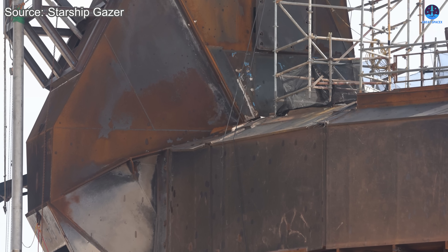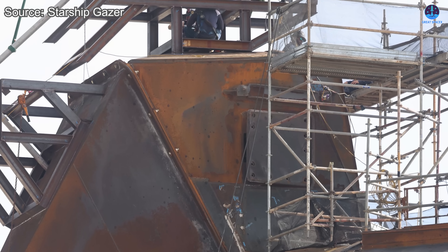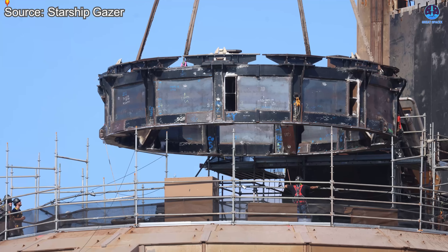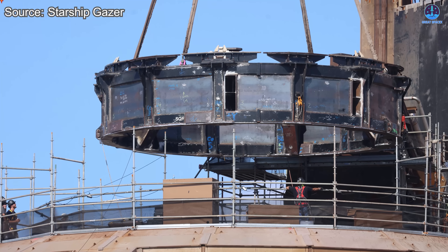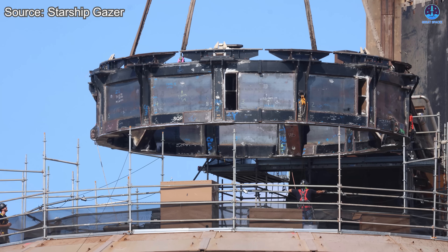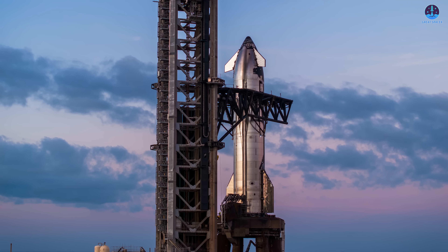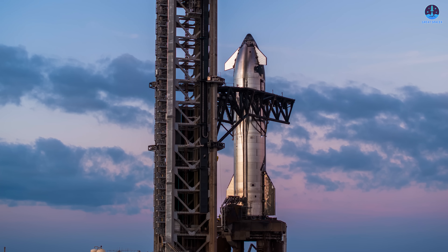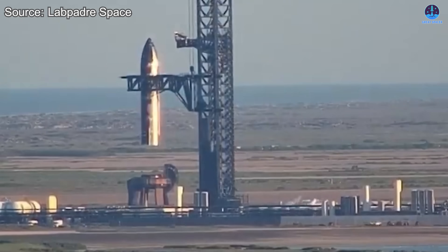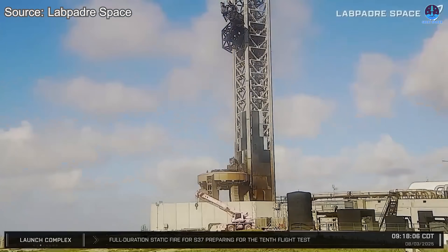Engineers at Starbase modified the orbital launch mount specifically for this purpose, reinforcing its structure and adapting propellant lines so that it could become the first Starship ever to undergo a static fire in its orbital configuration. That fact underlines SpaceX's commitment to transparency in demonstrating its technological prowess and accelerating the feedback loop between test and redesign. In the hours following the second static fire, S37 was lifted from the launch pad and placed on a transport stand. By the morning of the 3rd of August 2025, it had returned to Megabay 2, where technicians immediately began preparing pad 1 for the next phase of Starship activity.